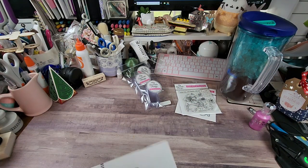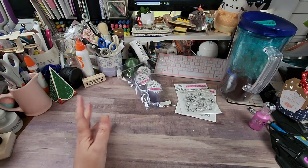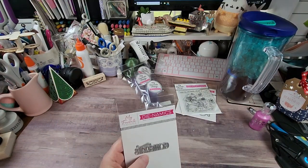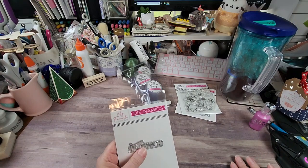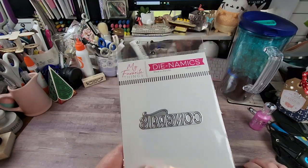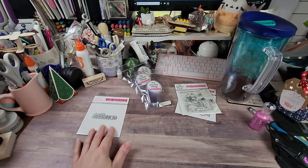I think this was my freebie. If you're new to MFT, if you spend $60 it automatically pops up three items for you to pick out — it changes every month. There's always at least two dies and then sometimes a stamp set. I think this Congrats was my freebie, so I got that.